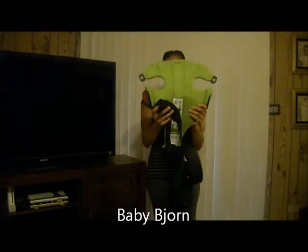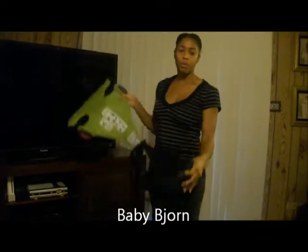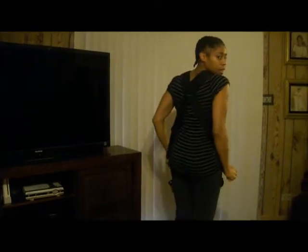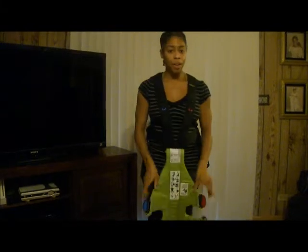This is kind of what it looks like if any of you guys haven't seen it. Everything's already pre-adjusted to fit me, so I'm just going to slide this in over like this. You can tighten the back and then you pull this up like this. So I'm going to go get my model.